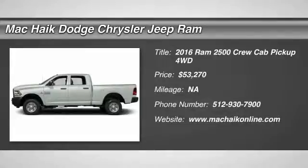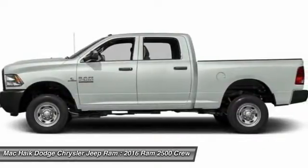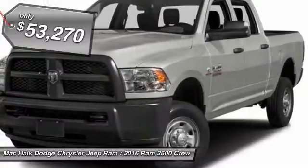2016 Dodge Ram 2500 is the 2010 truck of the year winner. It is the hardest working truck in the tow business and is priced below $55,000.